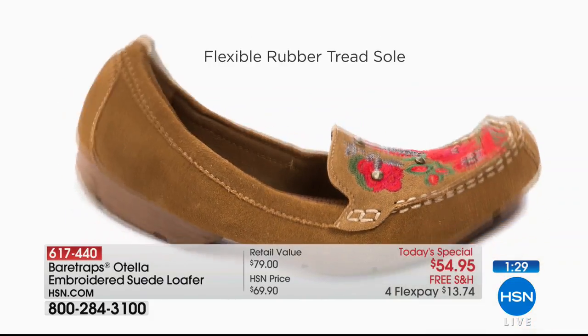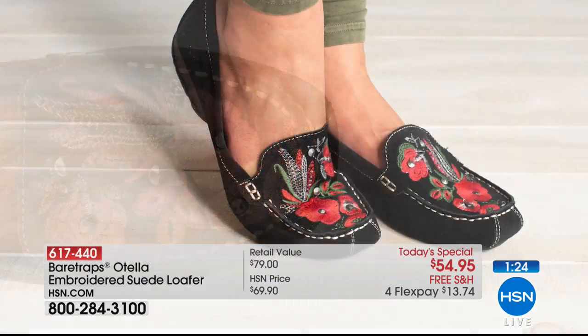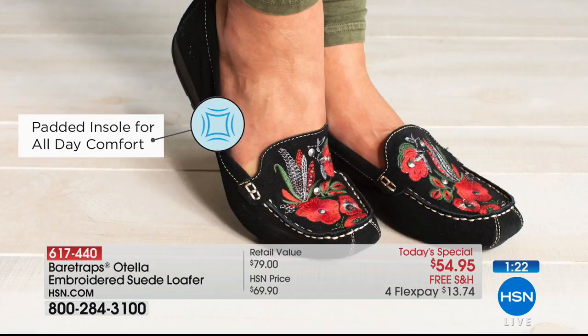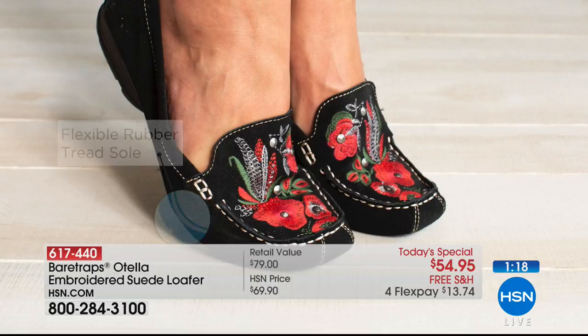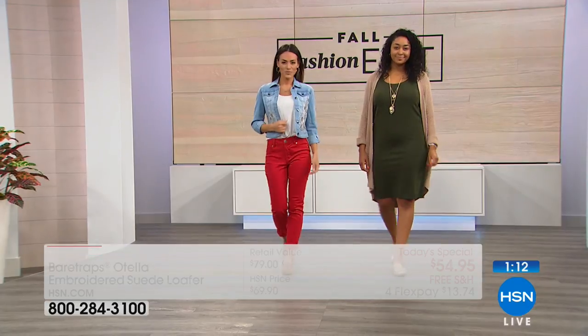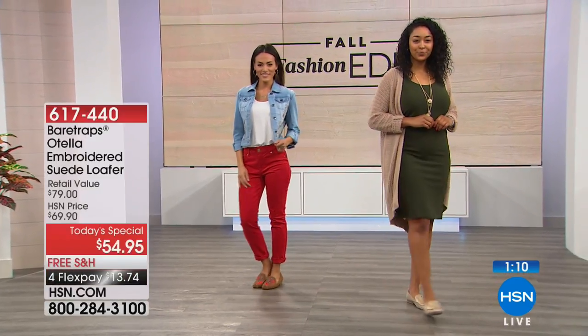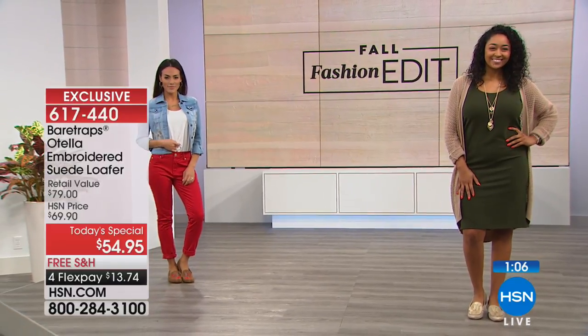Speaking of soft and comfy, the shoe is soft and comfy inside — soft all around, hand-stitched moccasin trim, padded insole for all-day comfort. That flexible rubber treaded sole, the multi-layer rubber tread, gives you not just flexibility and comfort but a little shock absorption on that heel and stability.